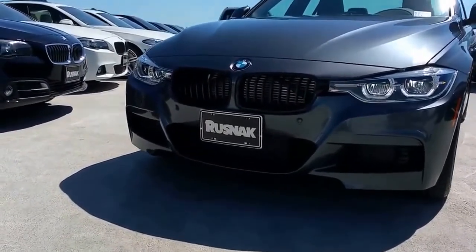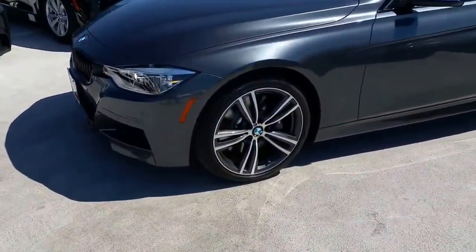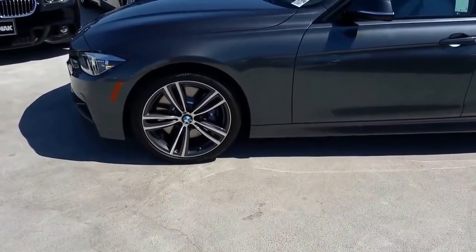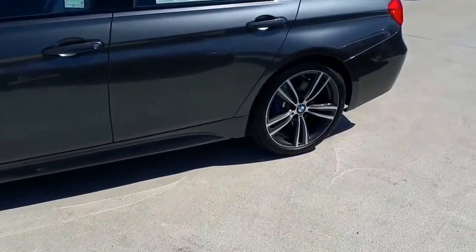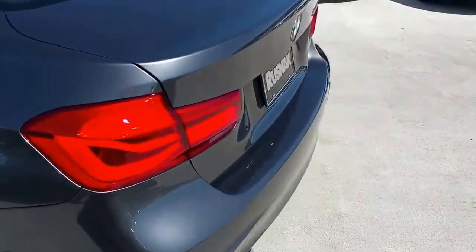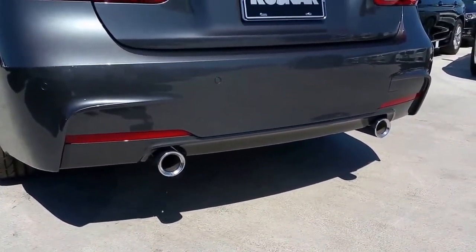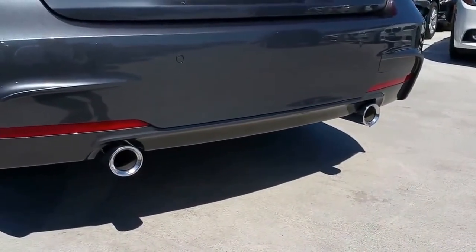Let's head to the back. Also, what you get with that track handling package is the performance M brakes — the upgraded M Sport brakes — which are four-piston up front and two-piston in the back. It's a very nice feel on the pedal from what I've heard, just a nice little touch of performance, especially if you're out having fun. Let's get a little rev time — not too bad, some nice bubbling there from the exhaust.